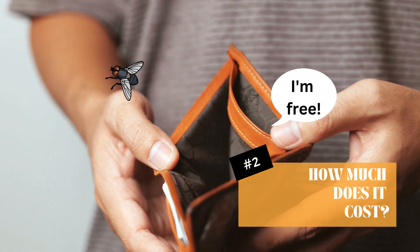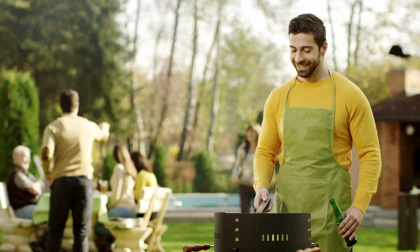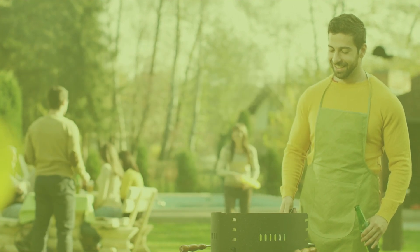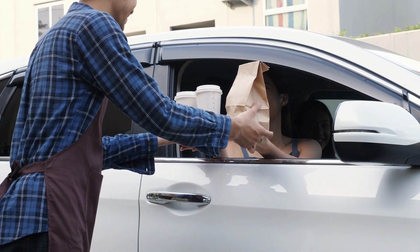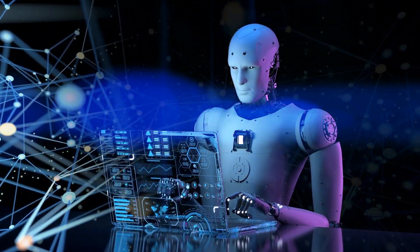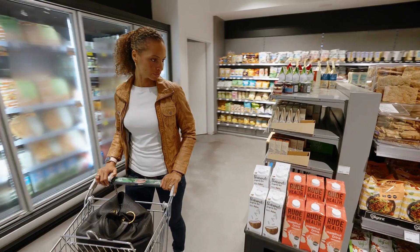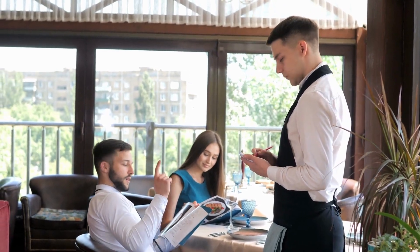Then there's the cost. Right now, producing lab-grown meat is pricey. The first lab-grown burger unveiled in 2013 cost a whopping $330,000 to produce — that's like buying a small house for a burger. But the good news is that costs are coming down rapidly as the technology improves. And finally, there's the question of consumer acceptance. Would you be willing to swap your regular steak for a lab-grown one? It's a big ask, and opinions are divided.